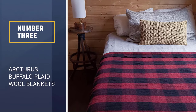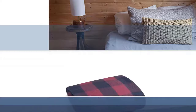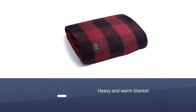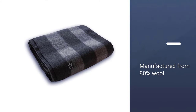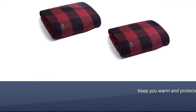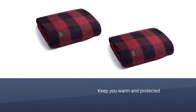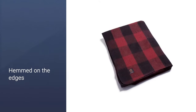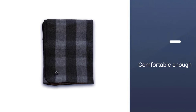Number 3. Arcturus Buffalo Plaid Wool Blanket. The Arcturus Buffalo Plaid Wool Blanket is a heavy and warm blanket manufactured from 80% wool. It will keep you warm and protected from cold, regardless of the season. This blanket is loom-woven and hemmed on the edges to ensure it holds up to rugged use and abuse. It will keep you cozy whether you're indoors reading a book or outdoors camping. Featuring a dimension of 64 x 88 inches, it's large and comfortable enough for you and two of your friends to get cozy.